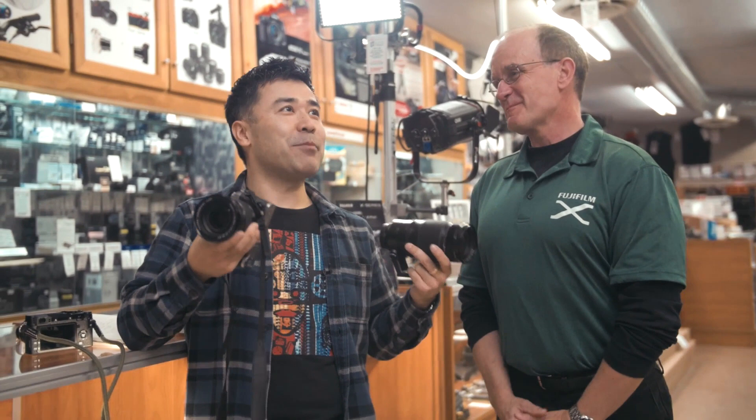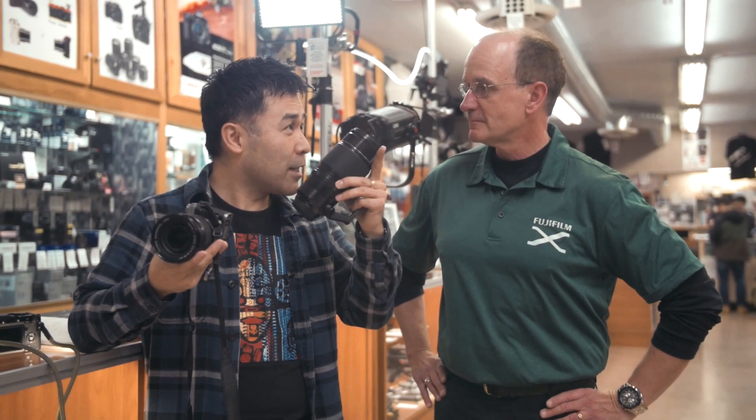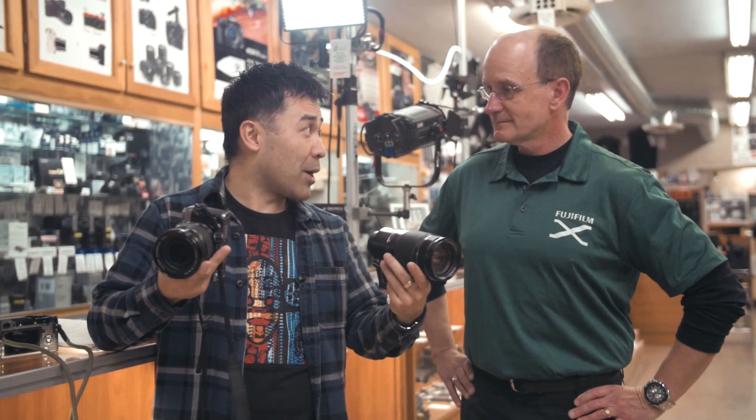Without you saying anything, my guess is there might be a 300 F2.8 or 400 F2.8 equivalent coming. Obviously there's everything from the X Pro 2 — which Greg acknowledged it's not if it's coming out, but when. And you had mentioned that if it would come out this year, it would be later in the year.